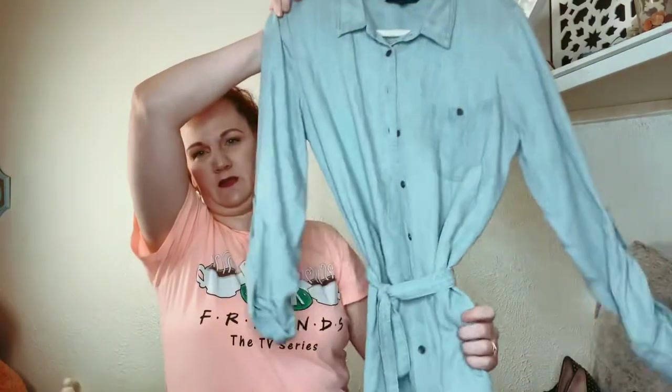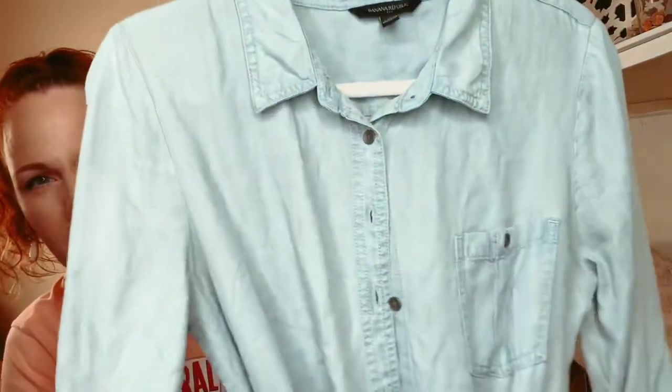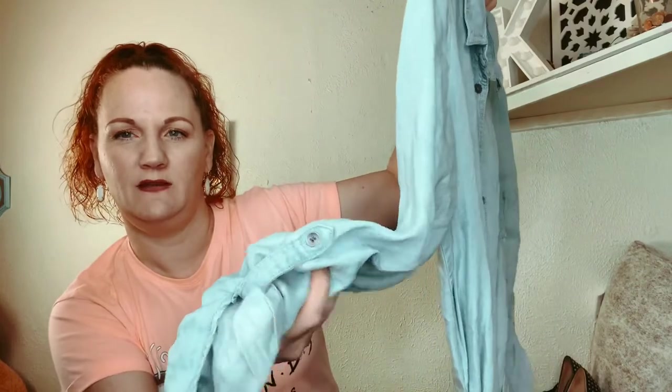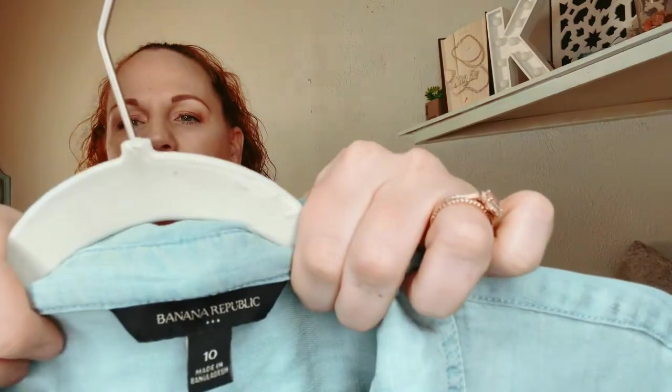Next is super cute — it's a Banana Republic chambray dress. It has the little button where you can roll up the sleeves, and it is a size 10. It's just like a little t-shirt dress.